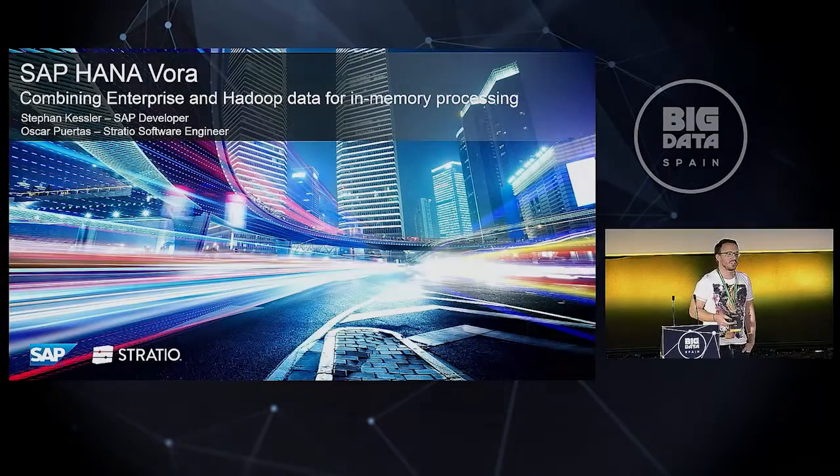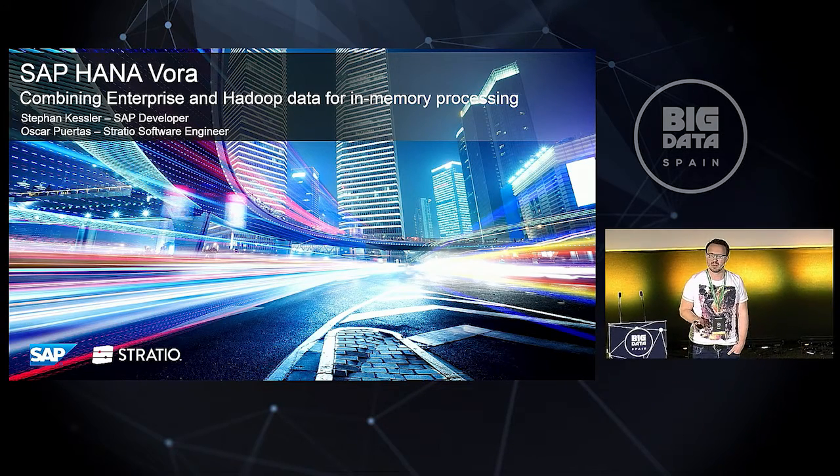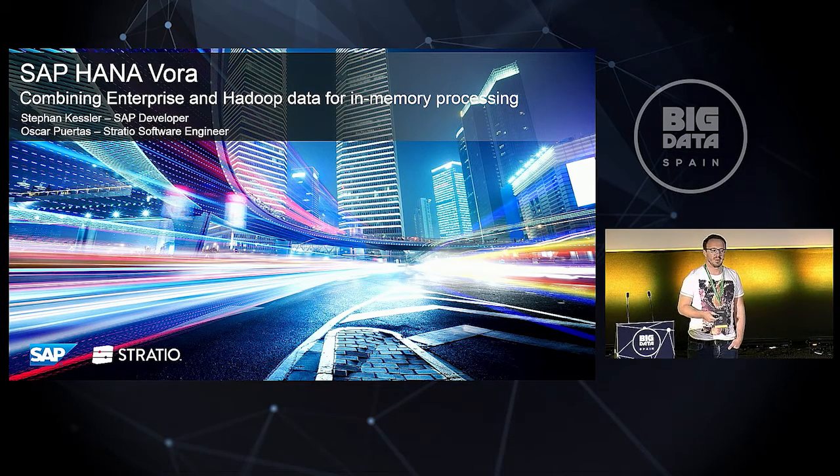My name is Stefan Kessler and I'm going to talk in the next roughly 45 minutes about SAP HANA Vora, our solution for combining enterprise and Hadoop data for in-memory processing. I'm also happy to introduce you to Oskar Puertas, a strategy software engineer for Stratio. We worked tightly together in the last couple of weeks and months, and I'm very happy to welcome him later on stage to give a live demo about our software.